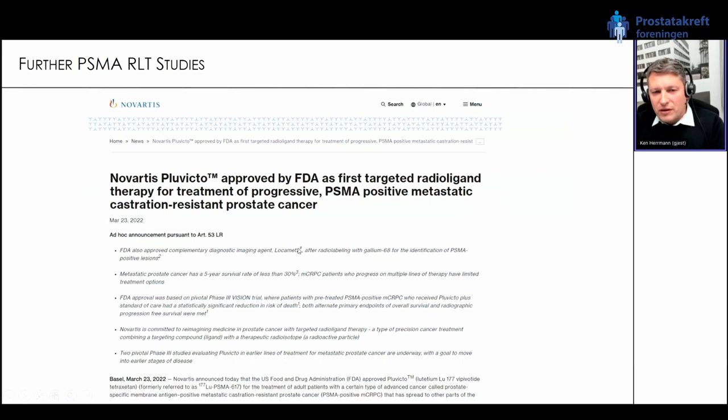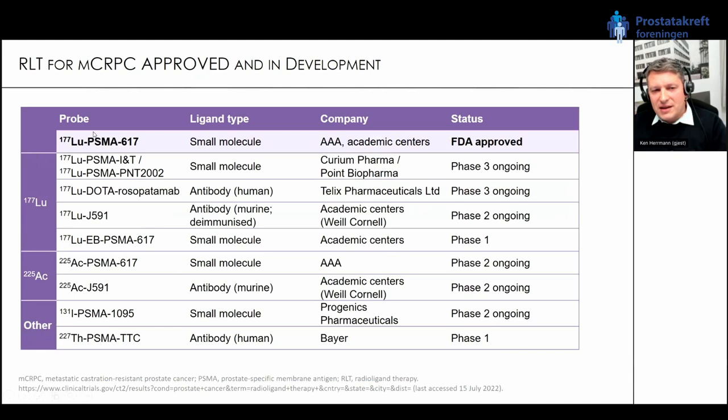This was a big breakthrough — the FDA approval of lutetium PSMA-617, now complemented by approval by Health Canada and the UK. In Europe we have the positive CHMP recommendation, and we expect the approval around Christmas — two or three days before Christmas — a big Christmas present if this finally happens.